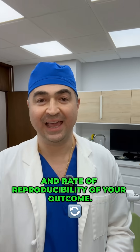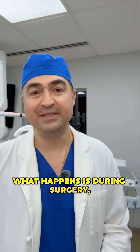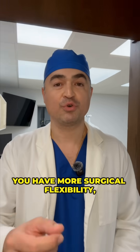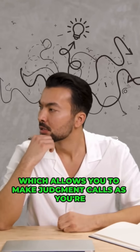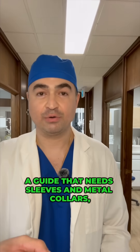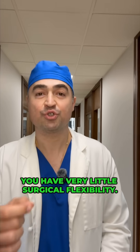During surgery, if you don't have a guide — or you have a very loose, less restrictive guide — you have more surgical flexibility, which allows you to make judgment calls as you go. If you have a very restrictive guide with sleeves, metal collars, depth control, and so on, you have very little surgical flexibility but greater reproducibility of your outcome.